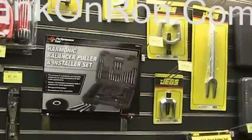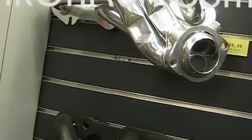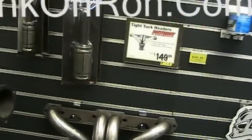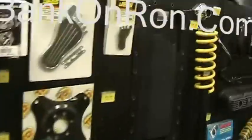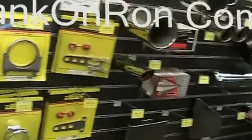Look at all this stuff. Headers, there you go — super comps. That's what I need to get — the egg cave. Look at all the suspension parts, they've got everything here. I could just come in here and just lose it. Flowmasters.